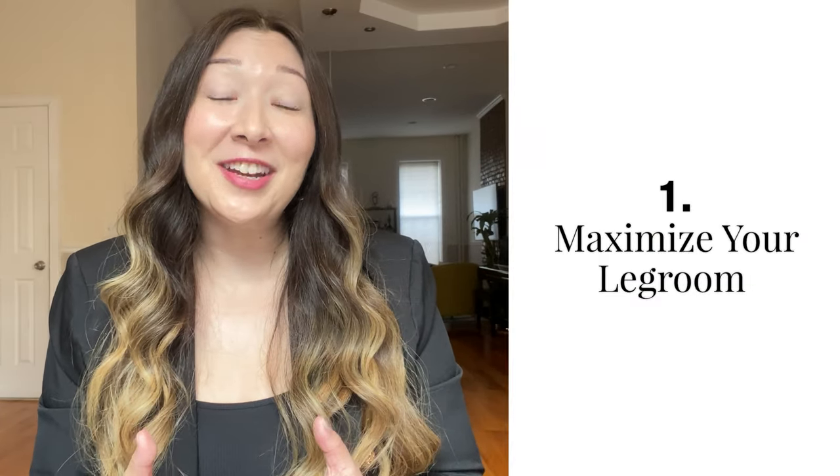So how can you get some sleep on a plane? Here are my top tips. Number one: maximize your leg room. If you're feeling cramped, it's going to be really hard to fall asleep, especially if you're going to be stuck that way for a while.